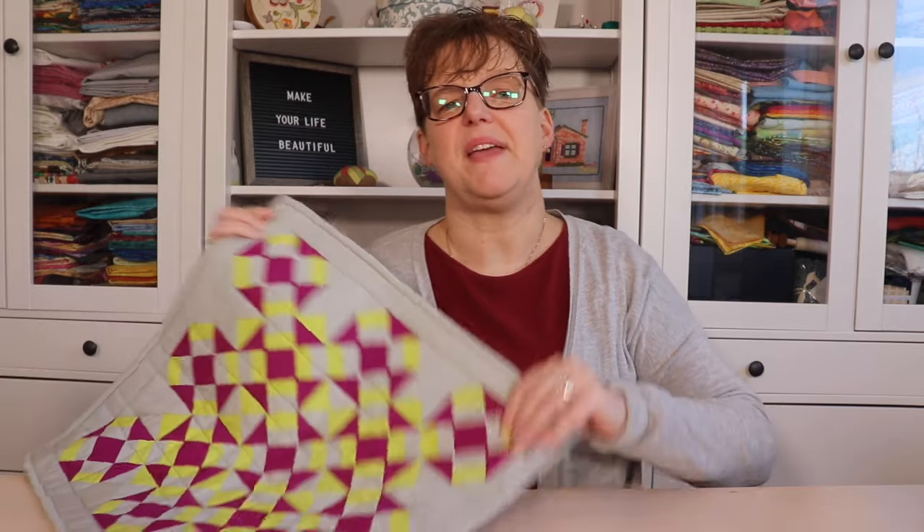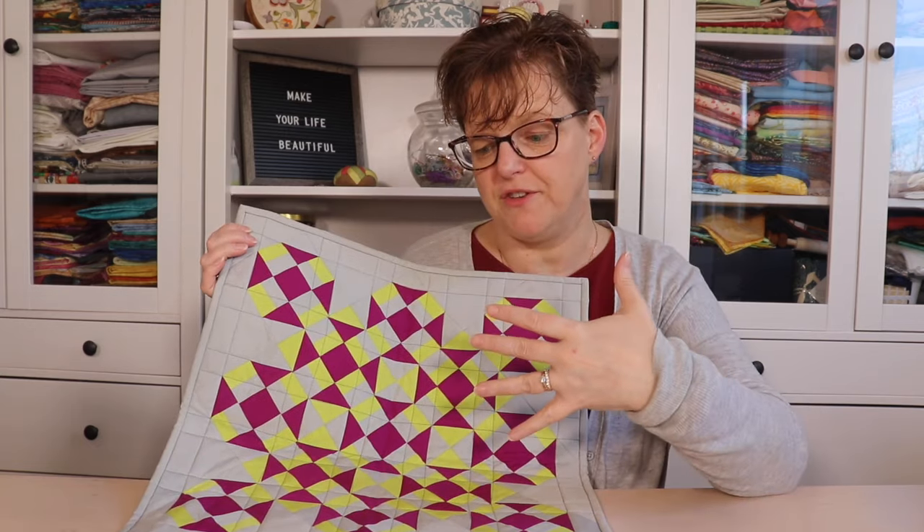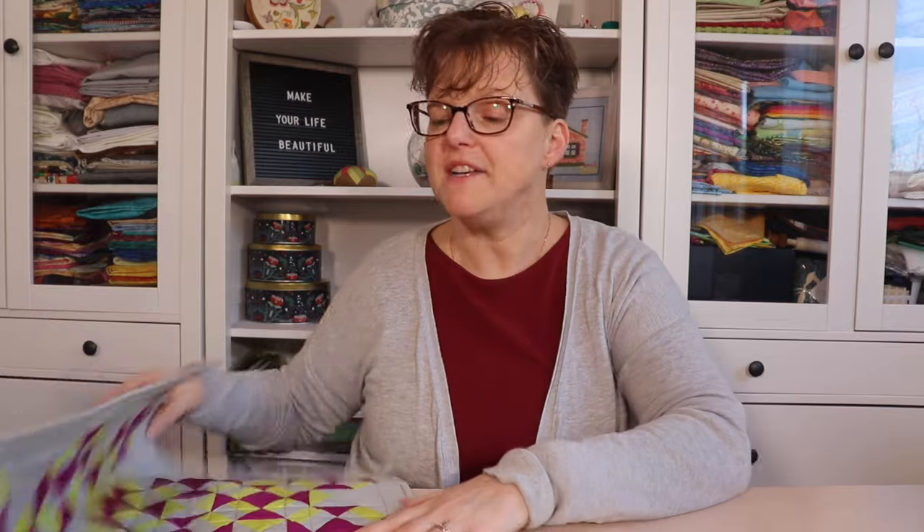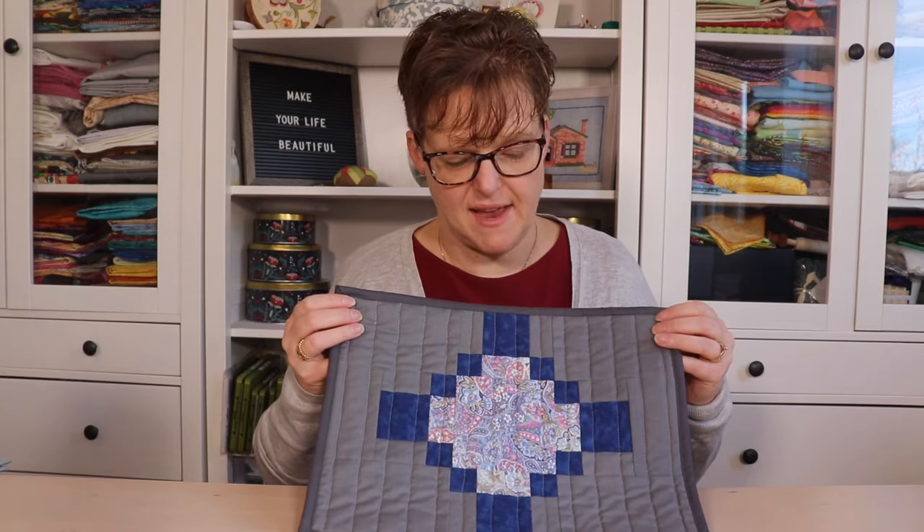The next gift type is mini quilts — and by that I don't mean a small version of a big complex quilt, but rather a small piece of patchwork like a placemat, pot holder, mug rug, or wall hanging. These are relatively quick and easy projects, certainly much faster than a full quilt. You can give a mug rug with a mug and special coffee, and because they're small you can easily make them with scraps from your stash in colors and patterns the recipient will love.